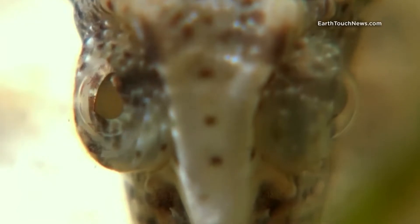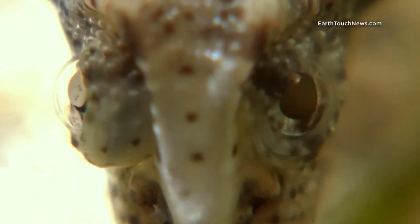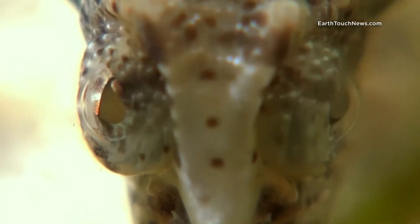Another thing I find really interesting about seahorses is that their eyes move like a chameleon. They move independently from each other, which is kind of funny — like a googly-eyed seahorse.